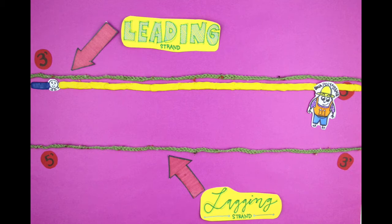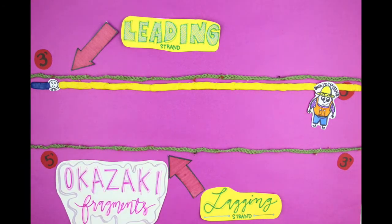So instead of moving continuously down the strand of DNA, DNA polymerase has to work in 500 to 1,000 base pair chunks called Okazaki fragments. This process is a lot slower than replication on the leading strand.